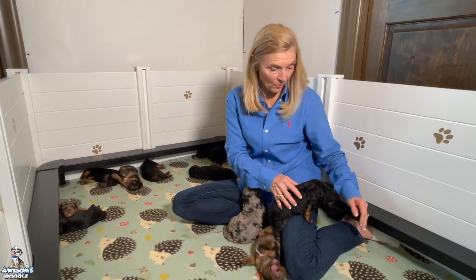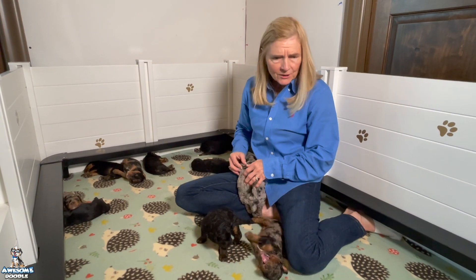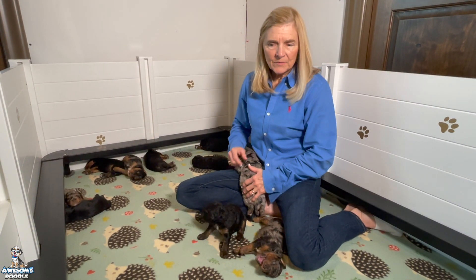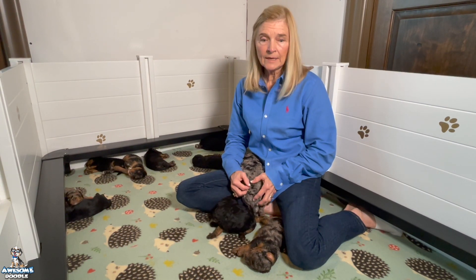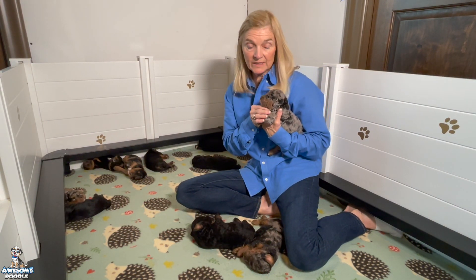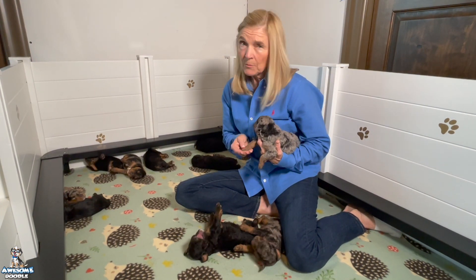They're going to be real athletic and real smart. I've already noticed their personalities coming out — they're going to have personalities like Gracie. It's easier for me to tell this time since it's her second litter. Her first litter are full brothers and sisters to these puppies because I used the same male; they're just different litters. I saw their personalities come out and these puppies are doing the same thing.